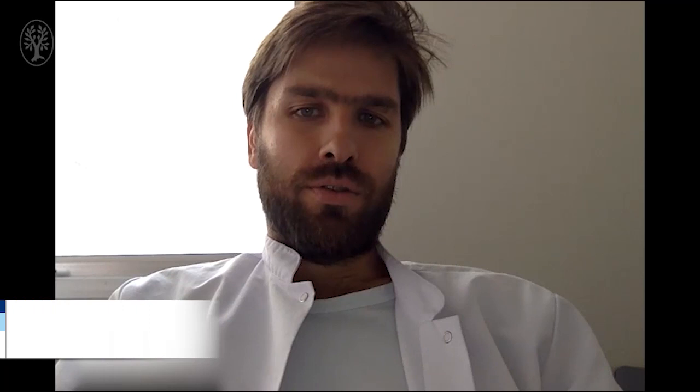Hello, I'm Jeremy Jacques. I'm a gastroenterologist and international endoscopist at the Limoges University Hospital in France. I will speak about my paper entitled Endoscopic Ultrasound-Guided Choledochoduodenostomy with Electrocautery-Enhanced Lumen-Apposing Stent: A Retrospective Analysis.